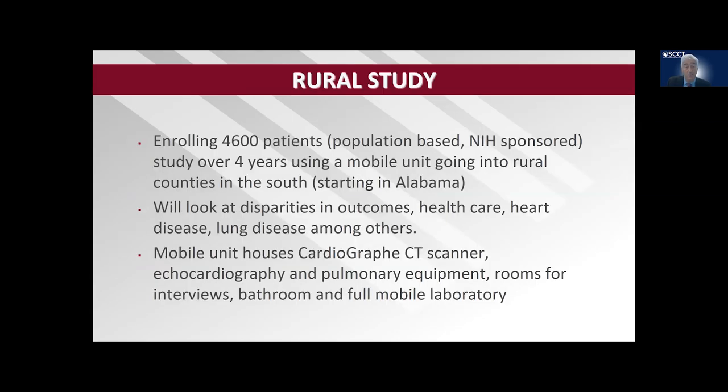We're going to enroll 4,600 patients over four years. We're going to look at disparities in outcomes, healthcare, heart disease, and lung disease, among other factors. The mobile unit houses the Cardiograph CT scanner. It also is going to have echocardiography and pulmonary function testing equipment, rooms for interviews, a bathroom, and a full mobile laboratory.